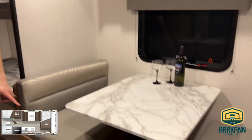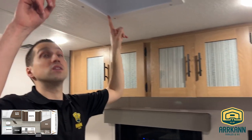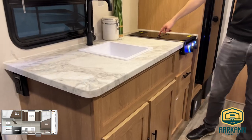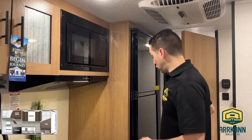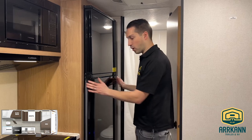You've got a booth dinette with cabinet doors underneath and lots of cabinetry around the perimeter of the unit. There's a skylight above and a nice big kitchen with lots of counter space. You've got a two-burner stove with a glass cover, a microwave, and the new Furion 12-volt fridge — which is unique in that it will open from either side.